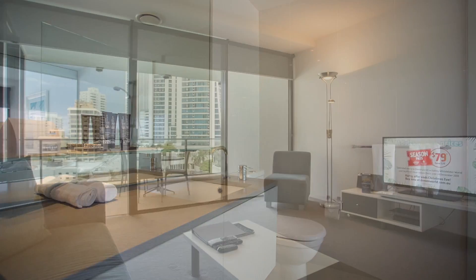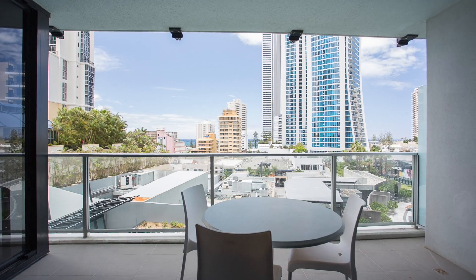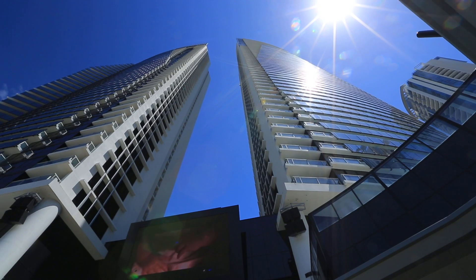The top class resort style facilities include three pools, fully equipped gym, barbeque areas, theatrette, games room to name a few. Apartment 2062, Circle on Cavill, Surfers Paradise.